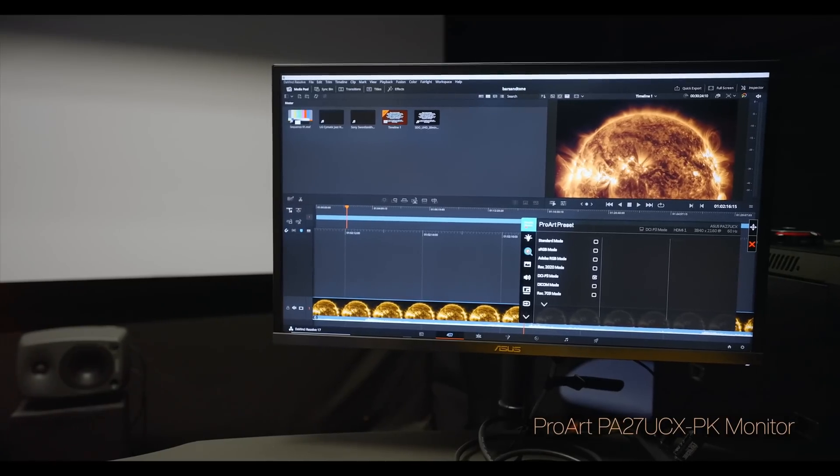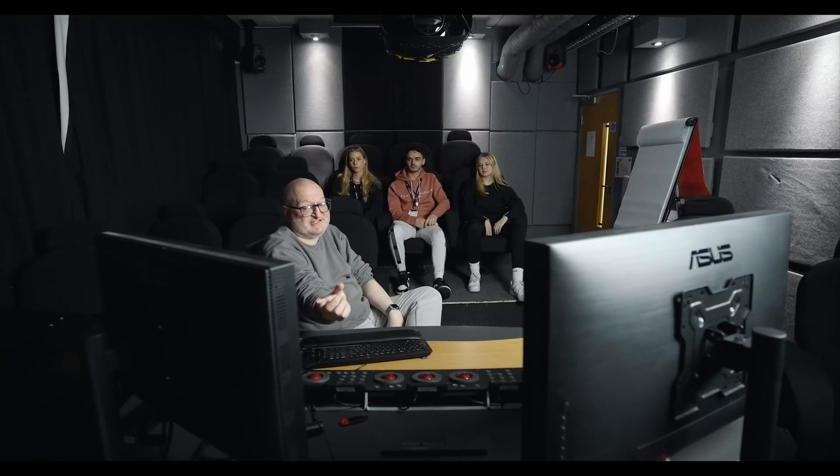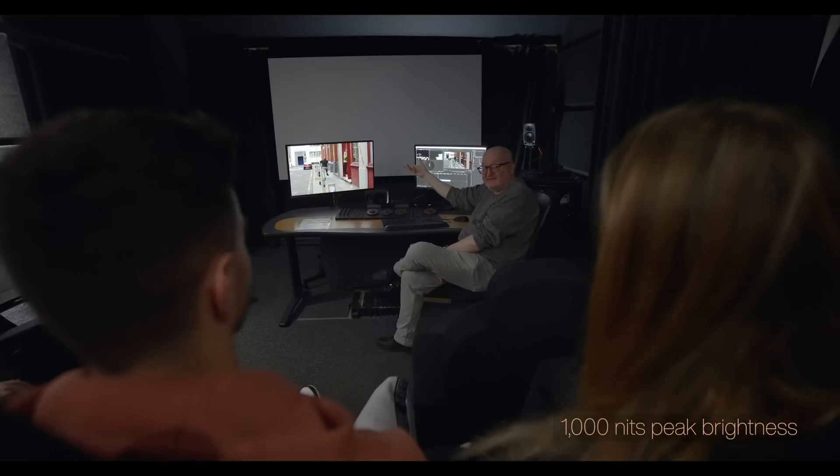We've also installed the ProArt PA27 UCXPK device into our main grading theatre and we're using this as the main GUI interface. The very interesting thing is that when we run the two monitors side by side, they're providing pretty much the same picture.